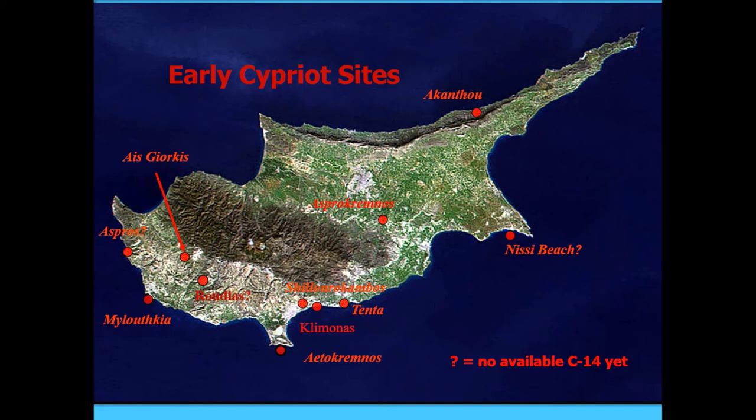Numerous exotic artifacts also occur at Ayios Yiorkis, including imported obsidian that we just heard about, and carnelian. There are also prized local materials, particularly picrolite — a sort of turquoise-like local material that occurs in Cyprus, often used in ornamentation. So even this remote upland site was involved in some sort of trade network involving materials imported beyond food.